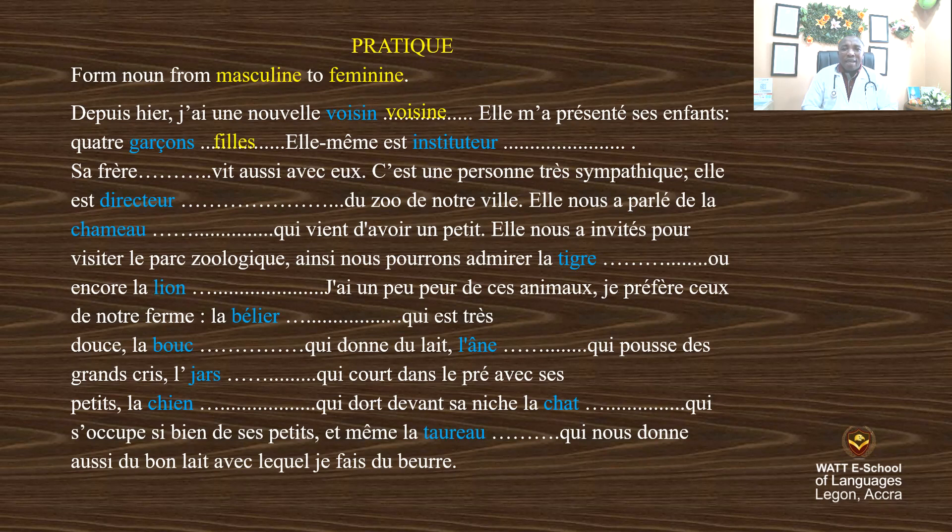Elle-même est institutrice. You know, it's his brother and his sister — she lives with them. C'est une personne très sympathique. Elle est directrice du zoo de notre ville.